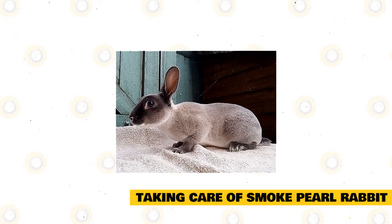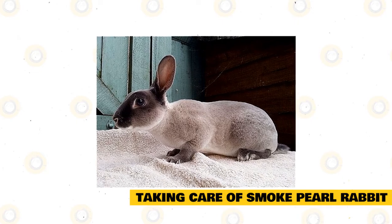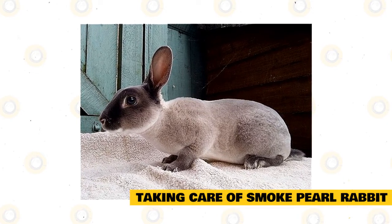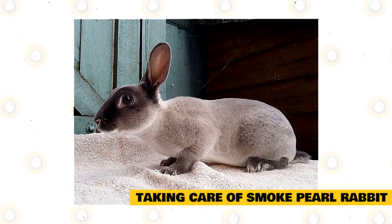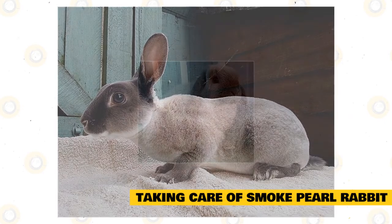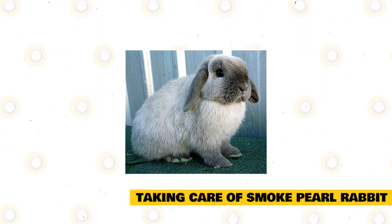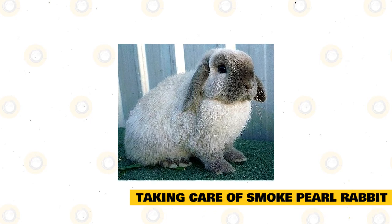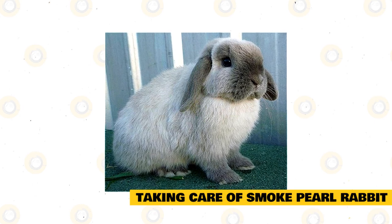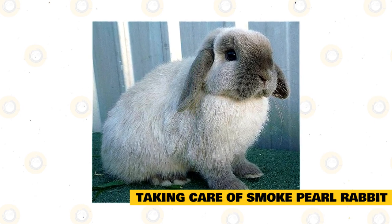You can house your Smoke Pearl rabbit indoors or outside. If outdoors, just make sure your pet has a hutch that is completely weatherproof and waterproof, placed in a spot that is secure and sheltered. It should be spacious and easy to clean, and large enough for your rabbit to comfortably move around in all directions, stand up on its hind legs, and hop. If housed indoors, providing regular access to a safe garden area will allow your rabbit to be active and explore the outdoors.